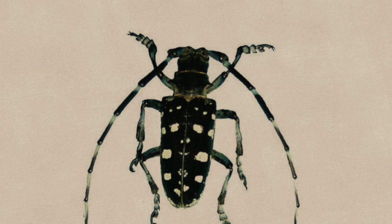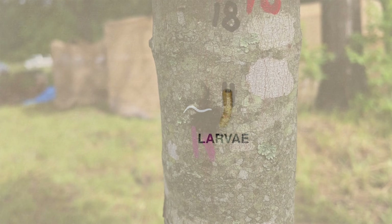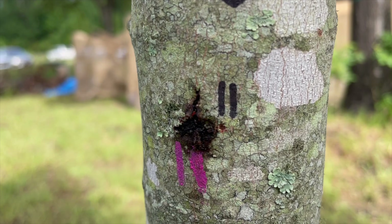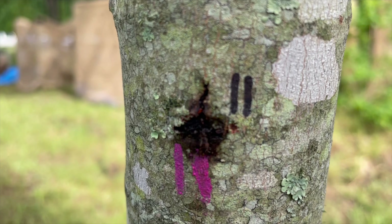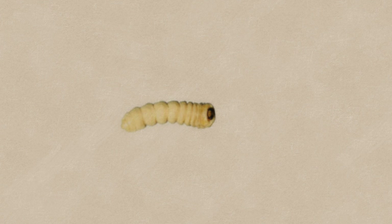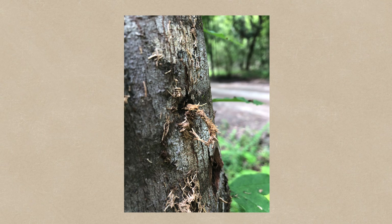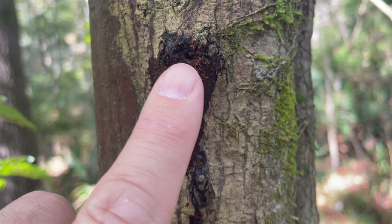A month later the adults come out. You don't necessarily need to see an adult to identify ALB. There are two times in the larval period where it's fairly easy to see if your tree is infested. First, after the eggs hatch and the larvae start feeding on phloem, the tree oozes a black sap which tends to drip down and cause really dark stains. Then later, as the larvae go straight into the wood, wood shavings and sawdust get pushed out of the hole and rain down over everything below.